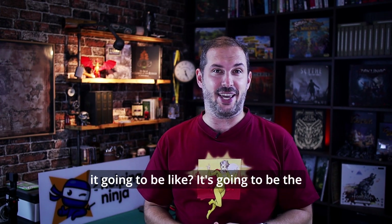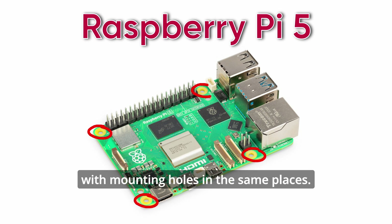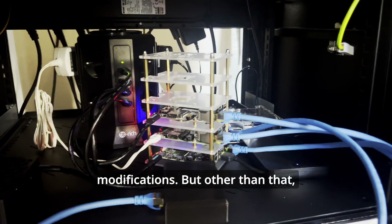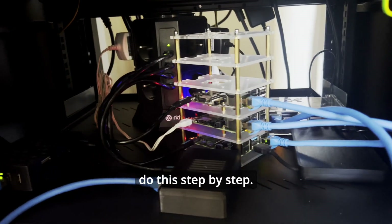So what's it going to be like? It's going to be the same form size as its predecessor — a credit card size single board computer with mounting holes in the same places. So for example, I'll be able to fit it into this tower without any modifications. But other than that, there's not much left the same.